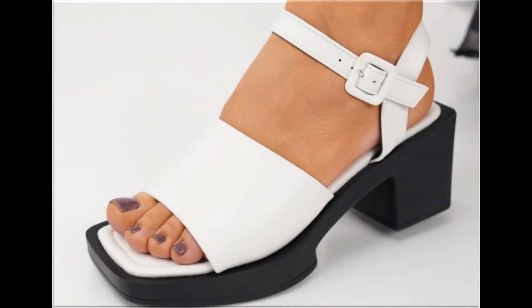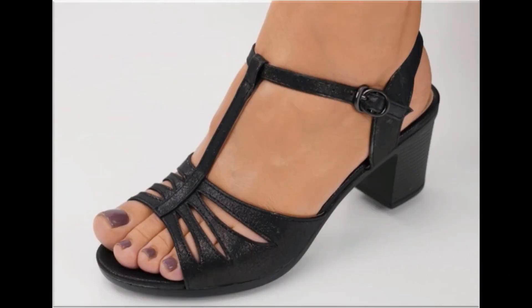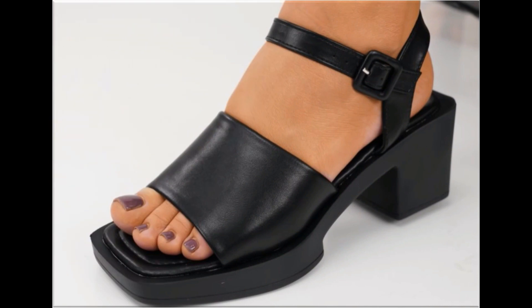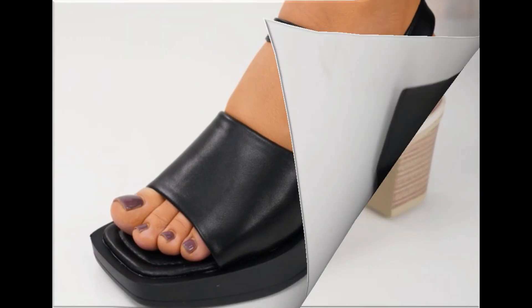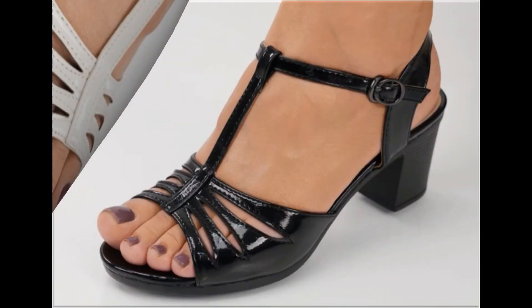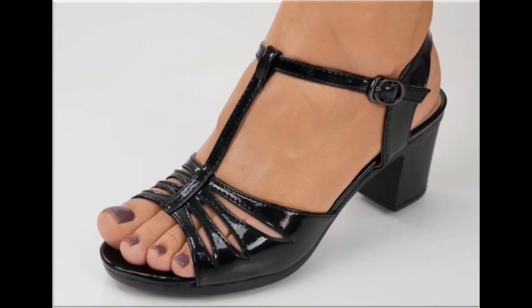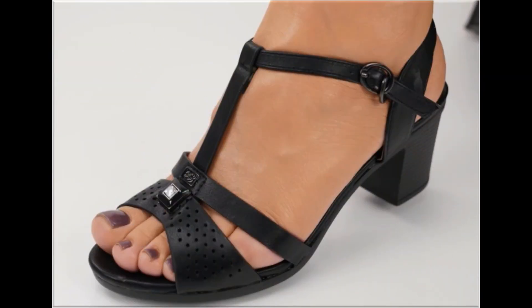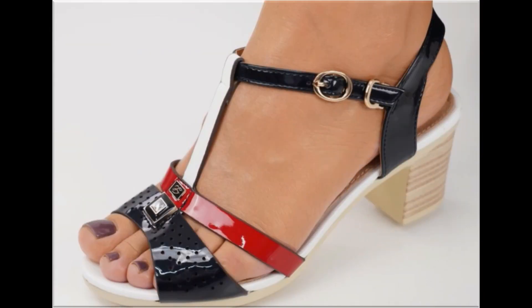Assalamu alaikum everyone, welcome back to my channel. Today in this video I am sharing beautiful, stunning, updated brand new designs of footwear — beautiful styles and latest collection. You are watching here all these designs introduced at this time. The colors are outstanding and it is a very eye-catching collection that you will love to see each and every pair.